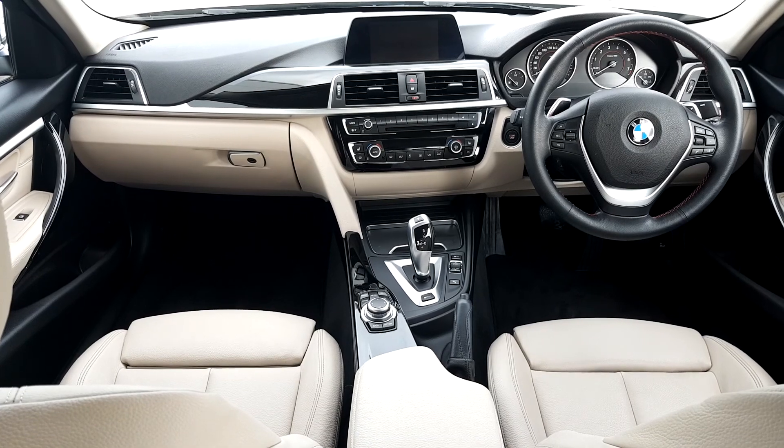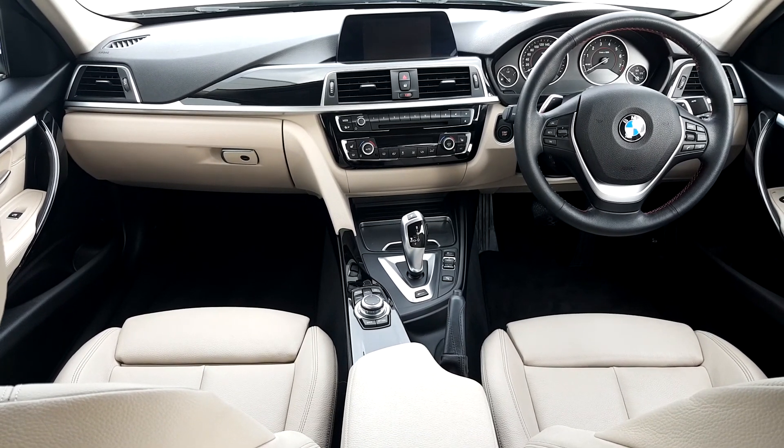It has an automatic gearbox with also added Tiptronic gear changing.